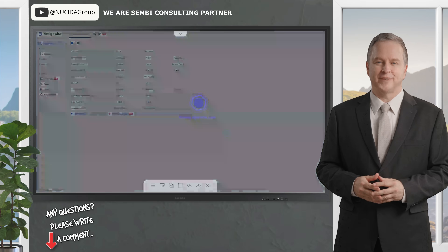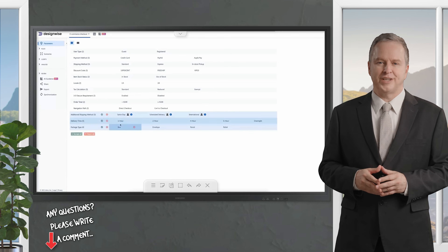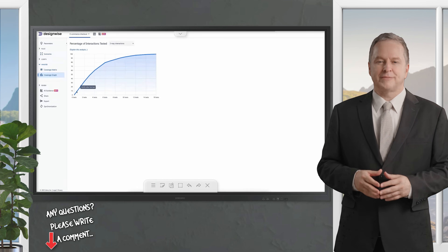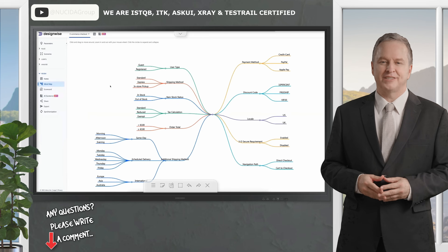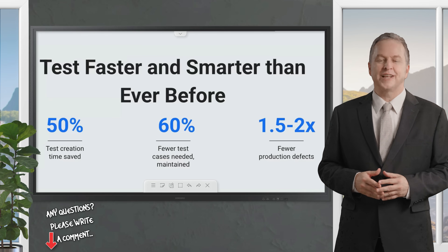In just a couple of minutes, SembiIQ has created a robust set of parameters based on your requirements and uploaded files — promo codes, US and UK markets, and shipping methods, all ready to go. Now DesignWise moves to the next step: generating test scenarios. The AI analyzes interactions, optimizes coverage, and suggests a concise set of test cases — say, seven tests that achieve 83% coverage. You can view a coverage graph to see exactly what's included and why, or export a mind map to reuse and refine your model later. This is the power of SembiIQ in DesignWise: it eliminates redundancy, boosts test coverage, and saves you time, all while keeping you in the driver's seat. Whether you're testing functional integration or user acceptance, this AI-enhanced platform lets you test faster and smarter, with seamless Gherkin script creation for behavior-driven development.